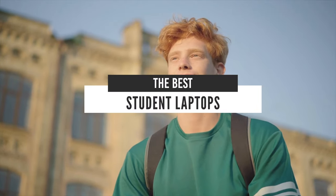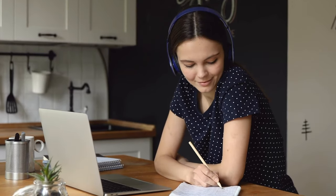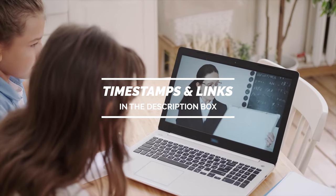Hello guys! In today's video, we are going to check out the best student laptops in 2021. I made this list based on my personal opinion and I tried to list them based on their price, quality, durability, and more. If you want to see their price and find out more information about them, you can check out the links in the description below. Let's get started!